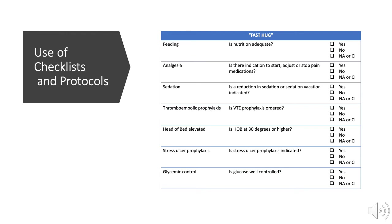FAST-HUG is a mnemonic that helps providers remember to evaluate every day a patient's feeding, analgesia, sedation, thromboembolic prophylaxis, head-of-bed elevation, stress ulcer prophylaxis, and glycemic control.